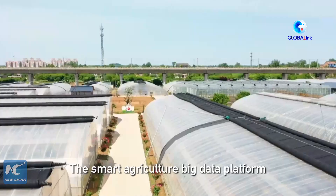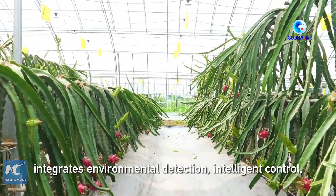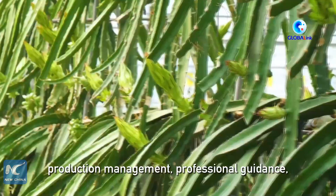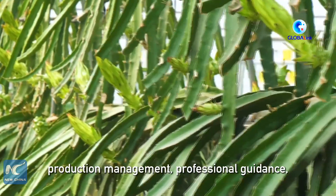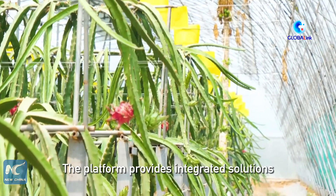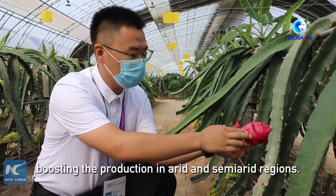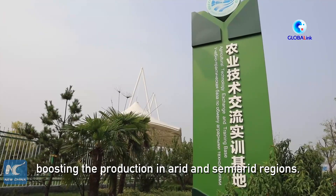The smart agriculture big data platform integrates environmental detection, intelligent control, production management, professional guidance, food traceability and data analysis. The platform provides integrated solutions for the greenhouse's management, boosting the production in arid and semi-arid regions.